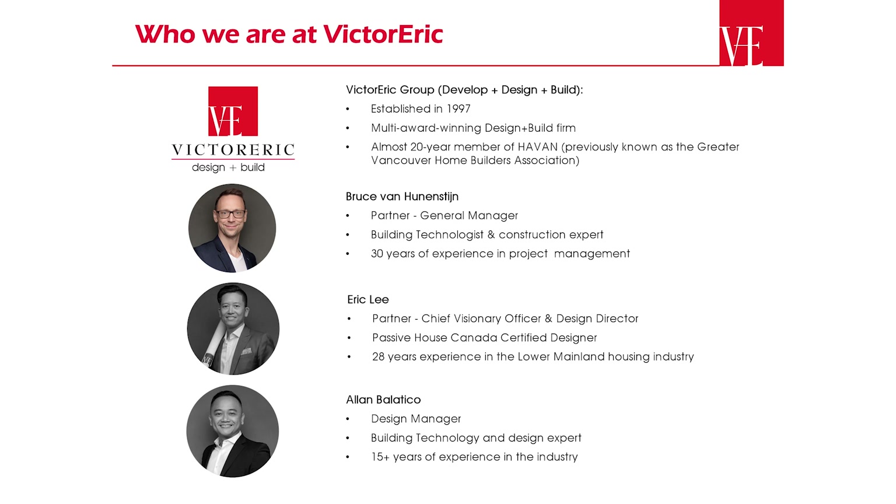Bruce is the integrator and general manager. He's a building technologist and construction expert, and he has 30 years of experience in project management and construction.